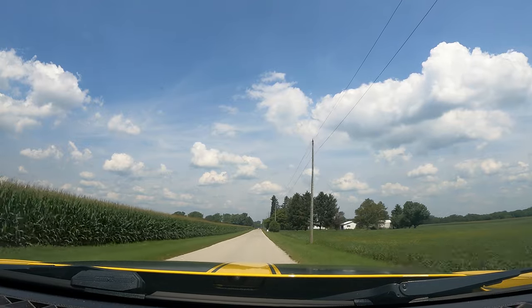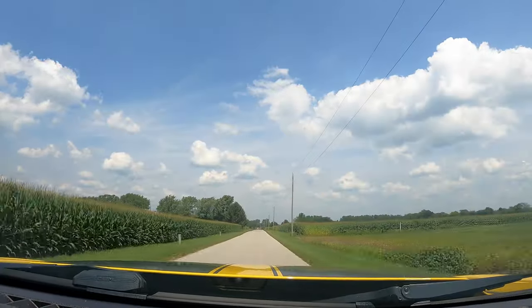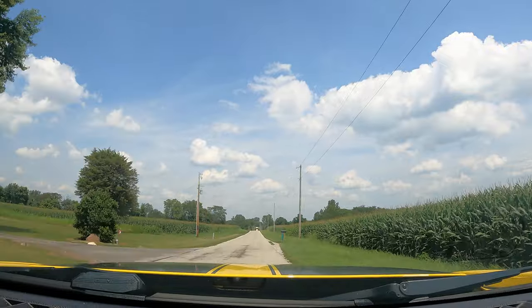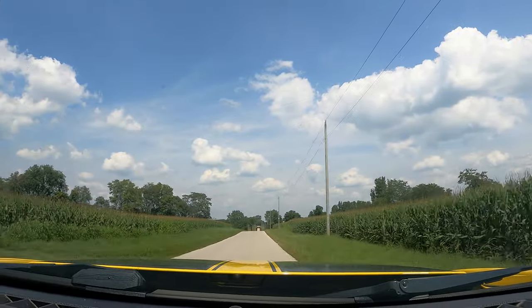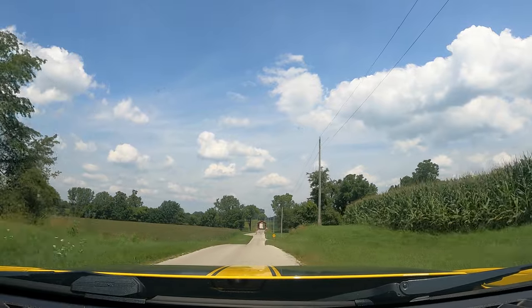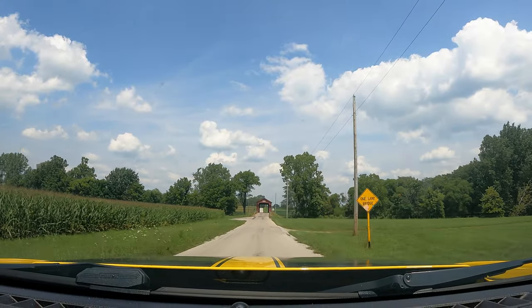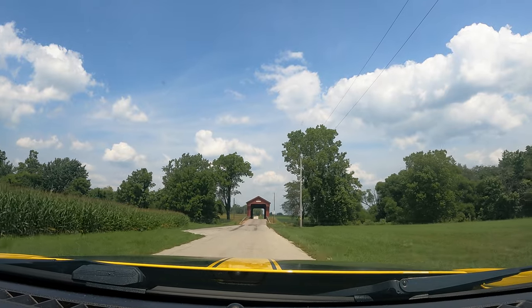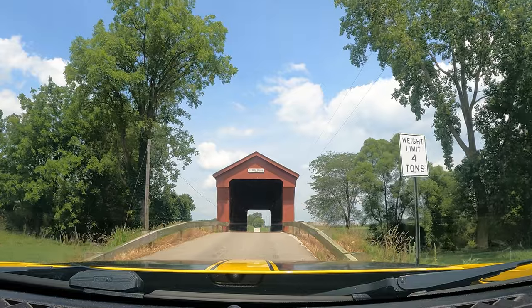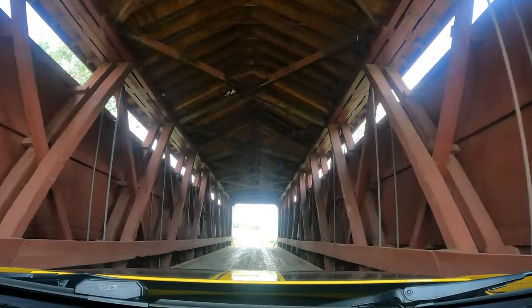Right up here we have Swartz Covered Bridge, located a little bit northwest of Upper Sandusky, down the road from Harpster, on County Road 130. There it is in front of us — Swartz Covered Bridge, built in 1879. It has a 96-foot span and it's been listed on the National Registry of Historic Places since 1976. It crosses the Sandusky State Scenic River. We'll drive across it. And of course people have to carve their names in it and write on it — that's what people do.